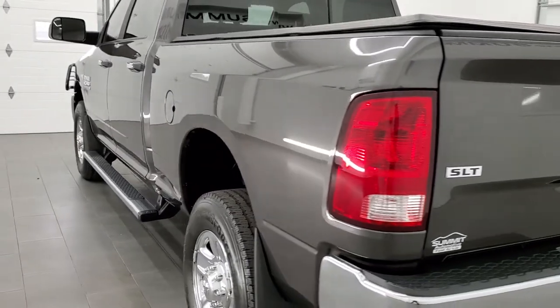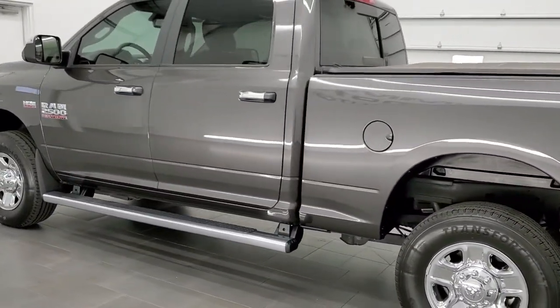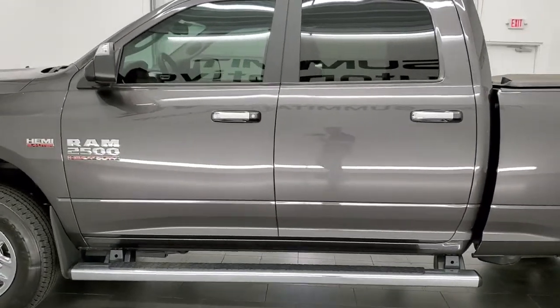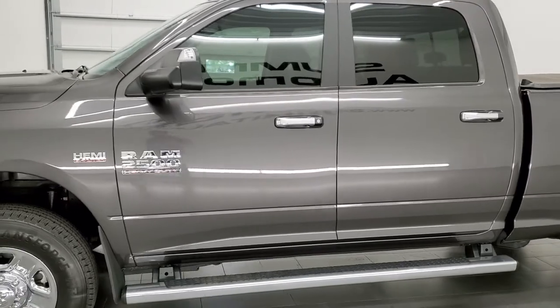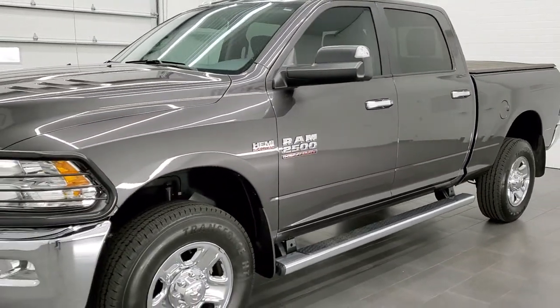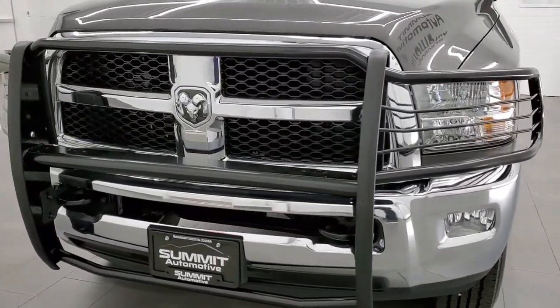This 2018 Ram 2500 Crew Cab Short Box has the 6.4 liter V8 motor with MDS. It has been fully safety inspected by our service shop, has a fresh oil and filter change, and all the fluids have been checked and topped off. This truck is 100% ready to go.